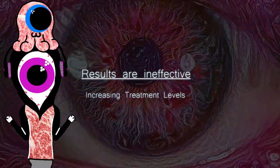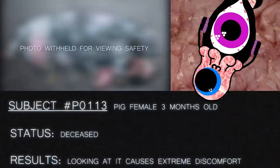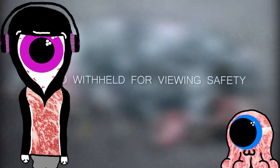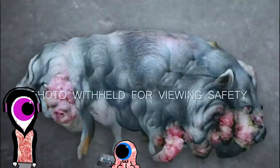Increasing treatment levels. I don't know what treatment levels mean, but whatever they were before, now they're more than that. We're getting into the fun stuff. Subject number P0113. Pig, female, 3 months old. Status: deceased. Results: looking at it causes extreme discomfort. And they censored it. How did you — oh, that's not that bad. I've seen worse claim to be in the top 5% of OnlyFans creators. A-tier.